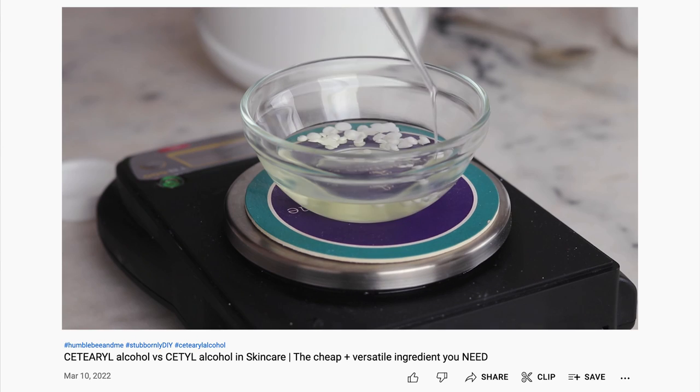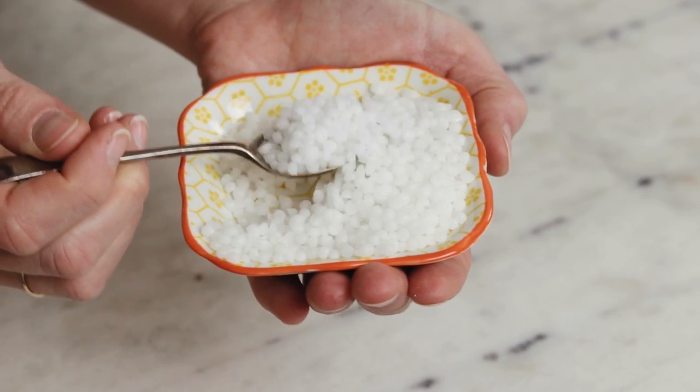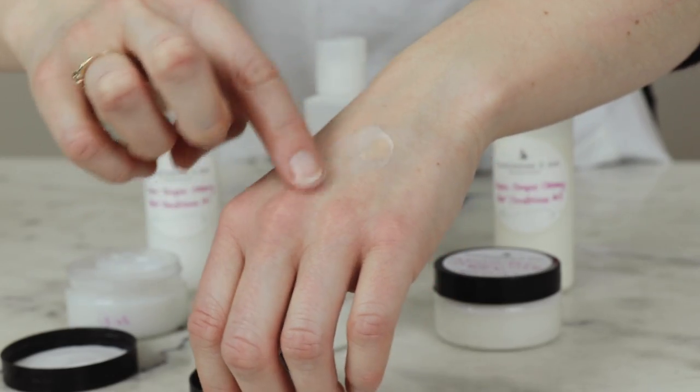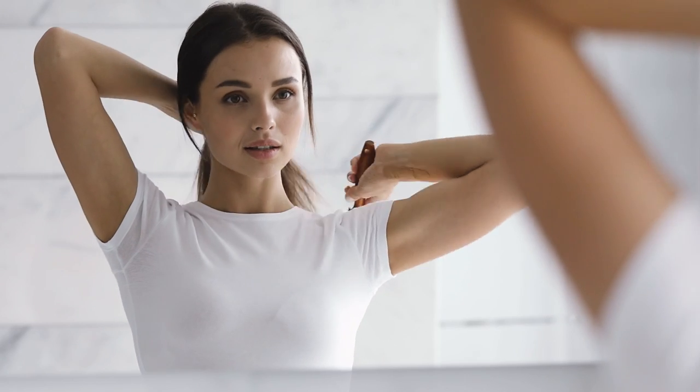Cetearyl alcohol is a moisturizing fatty alcohol made of a blend of cetyl and stearyl alcohols. It provides thickening, stabilizing, and emollient properties to formulations. Behentrimonium methyl sulfate is a quaternary ammonium conditioning agent. Its key contributions are its gorgeous, conditioning-rich loveliness, but it does also emulsify. It leaves skin and hair feeling amazing, silky, soft, and more substantial. It really shines in hair care where it helps reduce tangles, improve comb-through, and generally leaves the hair feeling delightful.